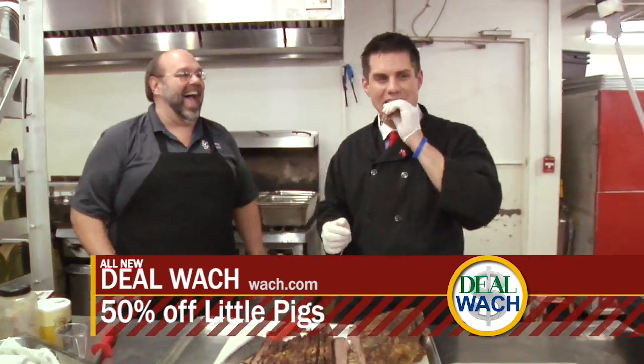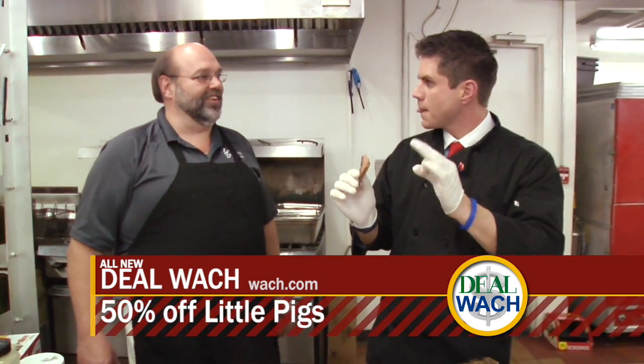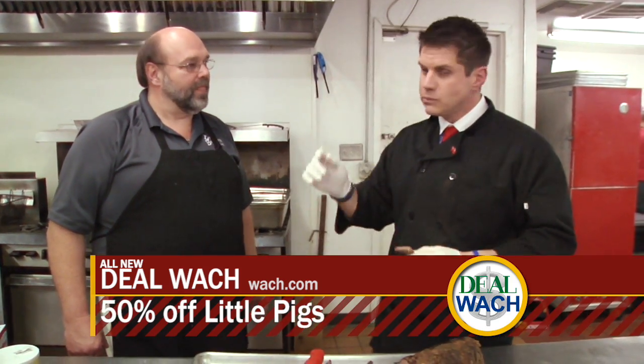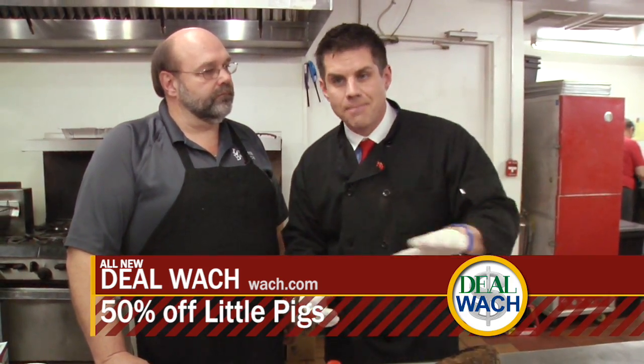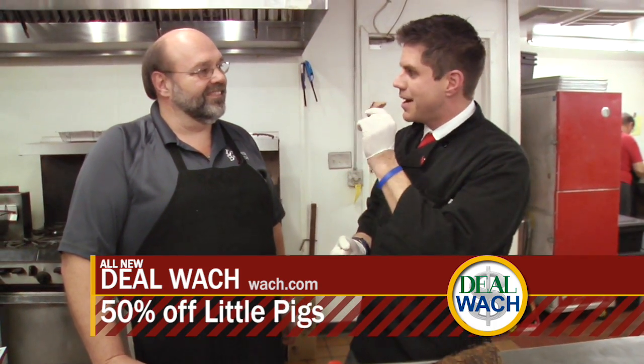It is good — it's great stuff. All right, here's the deal. You log on to watch.com right now, click on deals, you're going to get $20 right here at Little Pigs Barbecue on Alpine for $10. That's it — $10. If you click on the deals link right now, you'll be eating some fine, fine brisket.